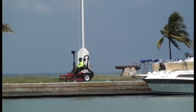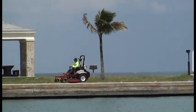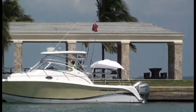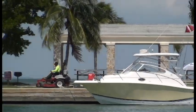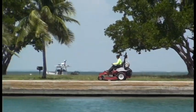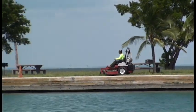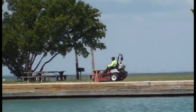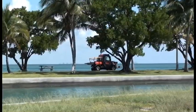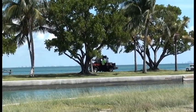Boca Chica is one of only three islands in Biscayne National Park that have lawns or grassy areas that need to be maintained. The other two islands with grassy areas are Elliott Key and Adams Key. All the other islands in Biscayne National Park are maintained in their natural state so that people can see what this part of Florida looked like before sea walls and lawns and artificial terrain were put in.